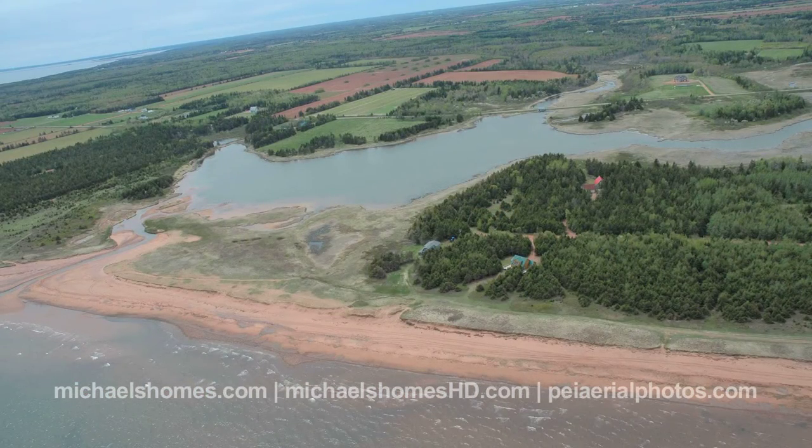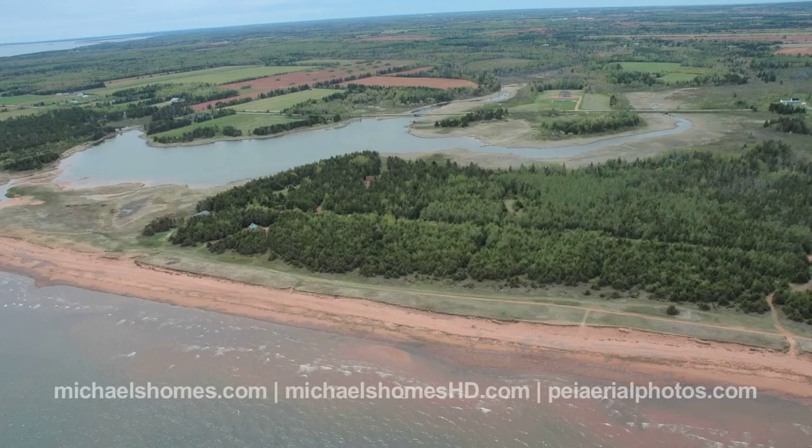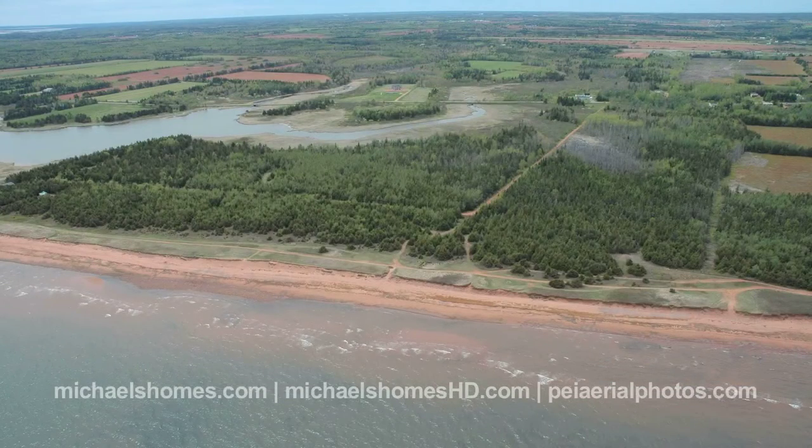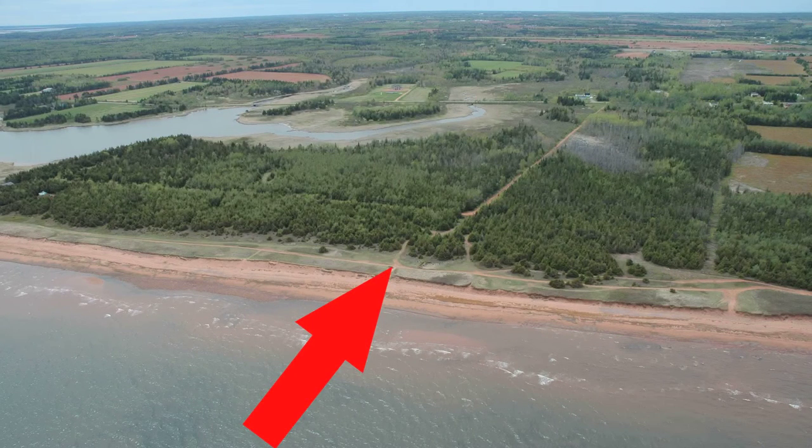The aerial photos demonstrate the absolute beauty of this area. It's phenomenal, and that's why I selected this area — these aerial photos are the backsplash for my YouTube channel. Nothing demonstrates PEI's beauty more than St. Felix.